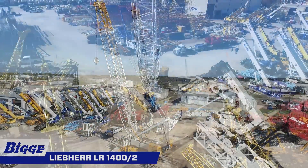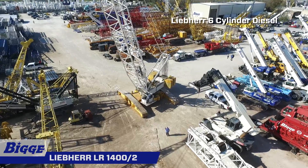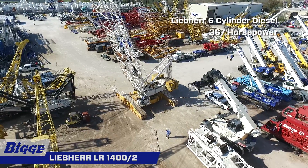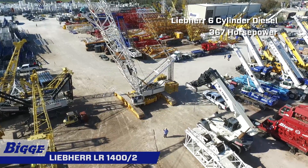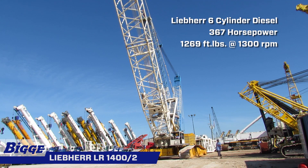A luffing jib is available. Employing a water-cooled Liebherr six-cylinder diesel engine rated at 367 horsepower, the power plant is capable of generating 1,269 foot-pounds of torque at 1,300 RPM.